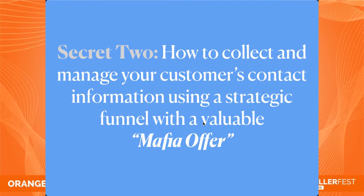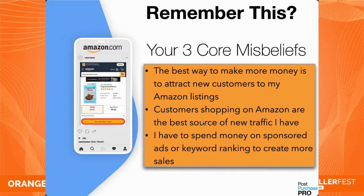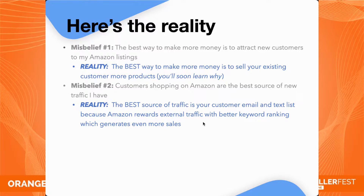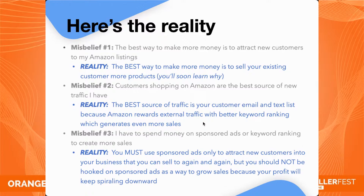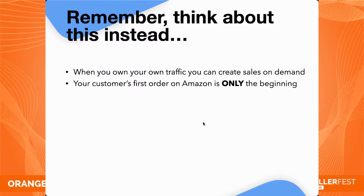Secret two: how to collect and manage your customer's contact information using a strategic funnel with a valuable mafia offer. Remember the three core misbeliefs. The best way to make more money and more profitable sales is to sell your existing customers more products. The best source of traffic is your existing customers through your contact list. Never get hooked on using sponsored ads as a way to grow sales — they eat away at your profits. When you own your traffic, you can create sales on demand.